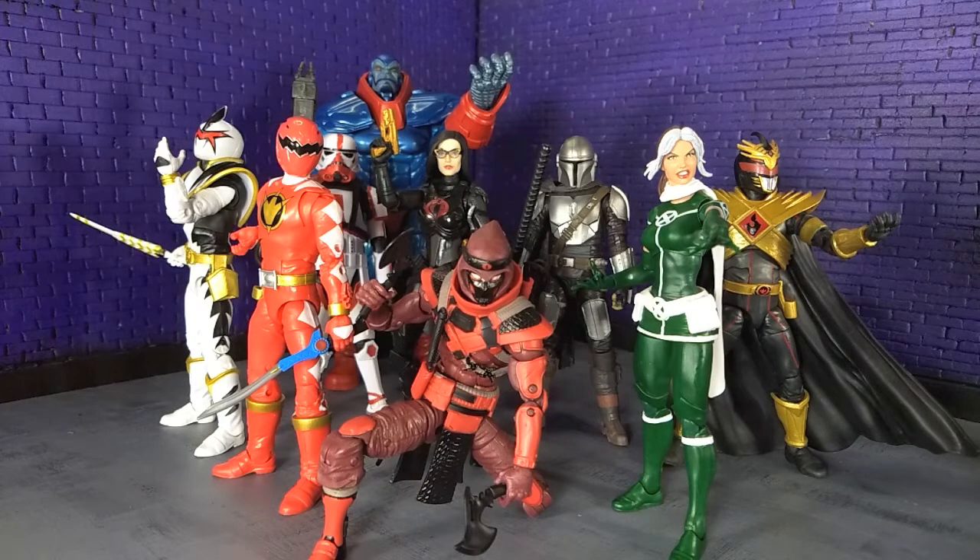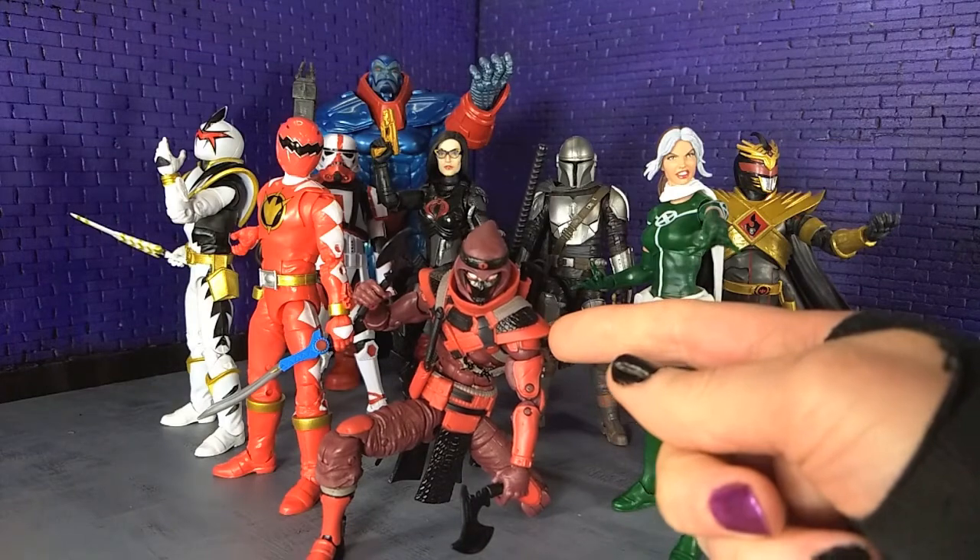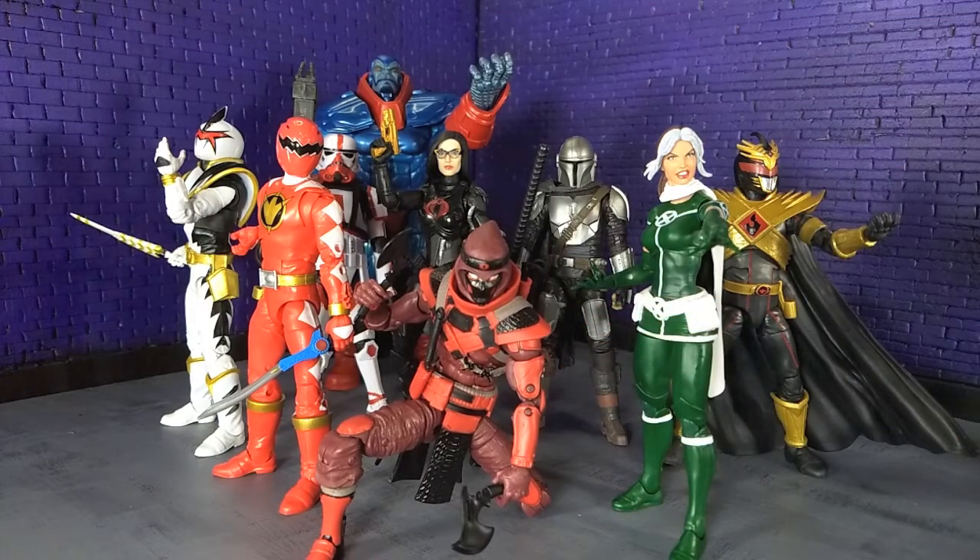Then we have the G.I. Joe Classified Series — both Baroness and the Red Ninja. The Red Ninja is super solid, basically the Snake Eyes body. So you know what you're getting into if you have Snake Eyes, which most people who collect that line do. Same thing, just with this extra top-collared piece, a different head, and all the weapons that came with the special Snake Eyes from 2019. Totally worth it, especially if you can find it — I think Big Bad Toy Store might still have those in stock, and I'll probably link to those in the description.